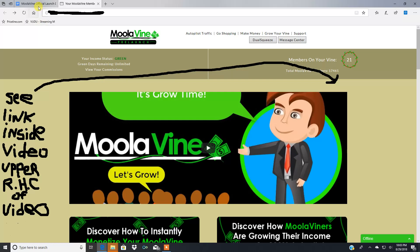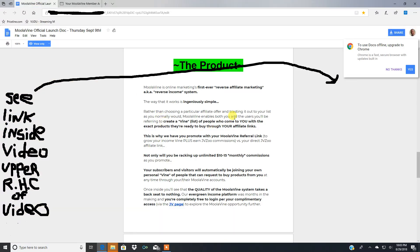Here's the product description straight from the creator: Moola Vine is online marketing's first ever reverse affiliate marketing, also known as a reverse income system. Rather than choosing a particular affiliate offer and blasting it out to your list as you normally would, Moola Vine enables both you and the users you'll be referring to create a vine — a list of people who come to you with the exact products they're ready to buy through your affiliate links. This is why you promote with your Moola Vine referral link to grow your income vine, plus earn JVZoo commissions.